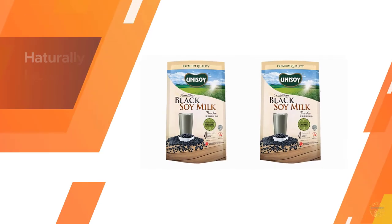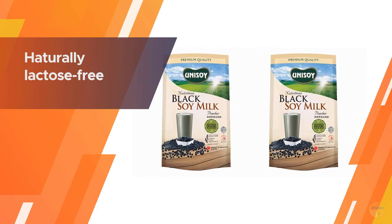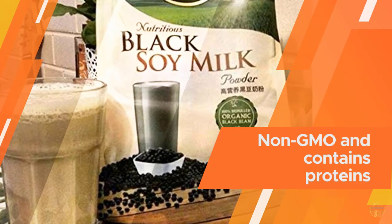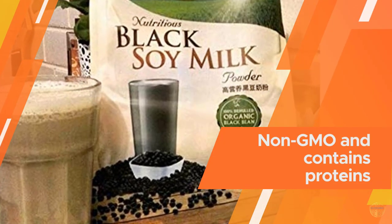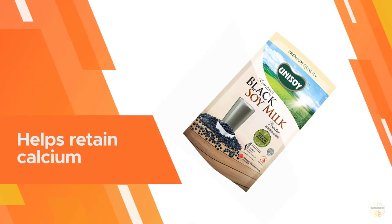It is naturally lactose free and cholesterol free. Made from 100% top-grade non-GMO organic black soybeans, Unisoy black soy milk powder comes with a ton of health benefits, including being naturally free from lactose, cholesterol, and low in fat.